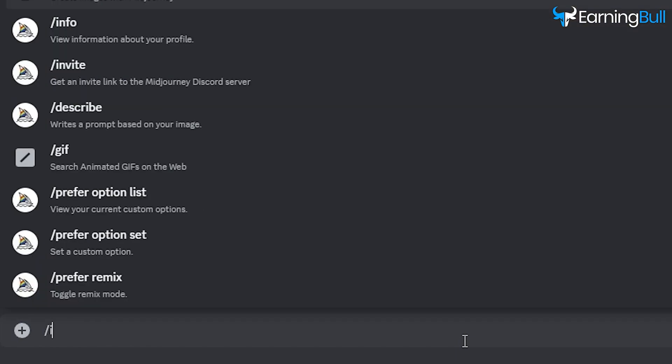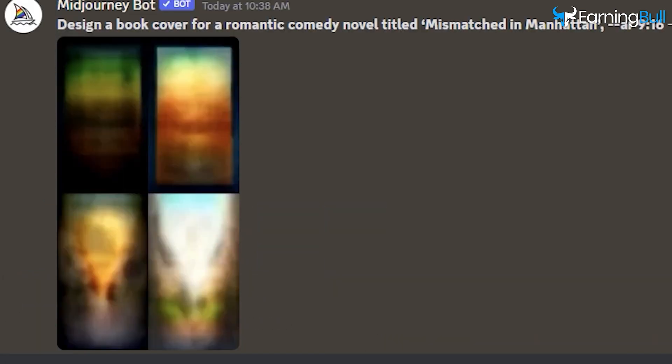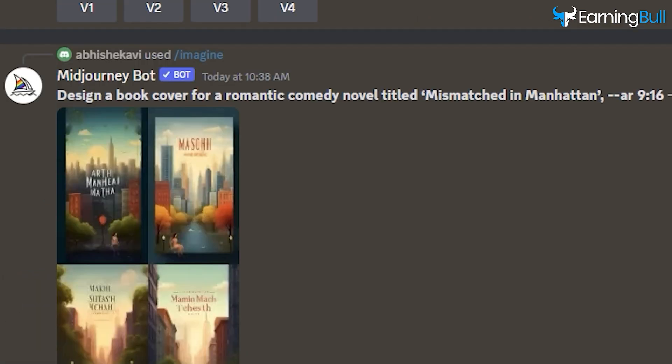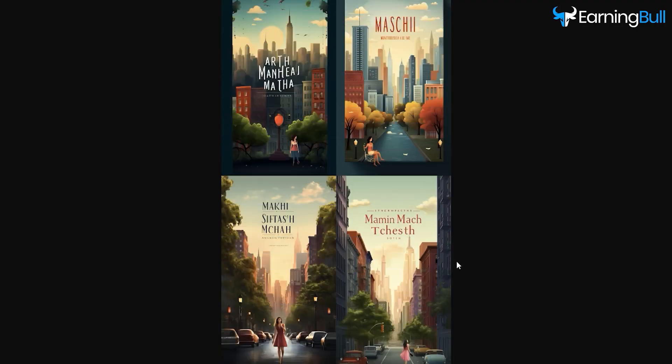Let's walk through this. Prompt: "Design a book cover for a romantic comedy novel titled Mismatched in Manhattan." Specify your preferred aspect ratio — 9x16 for a book cover — and press Enter. Your image is in the making. After a few moments of AI magic, here's the result. As you can observe, our image has been produced.